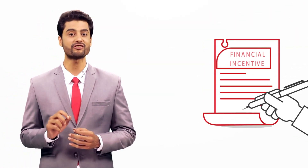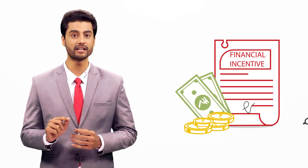Don't forget to consider financial incentives that may be available to you from the government, depending on your project.